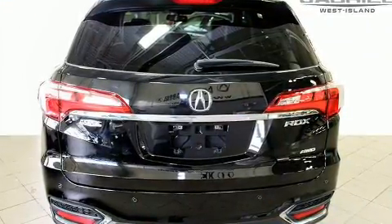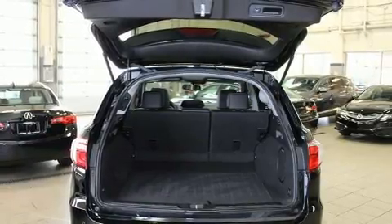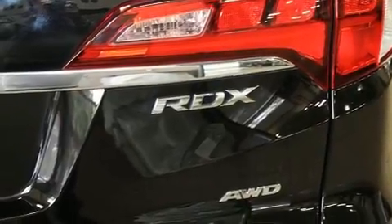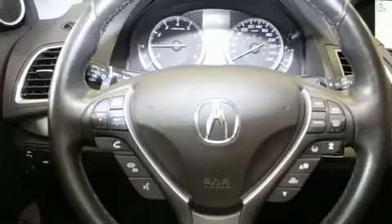Acura prioritized fit and finish, as evidenced by power front seats, an automatic dimming rearview mirror, automatic dimming door mirrors, heated door mirrors, lane departure warning, remote keyless entry, and leather upholstery. Rear passengers enjoy seat heating functionality, keeping them warm during the winter months.